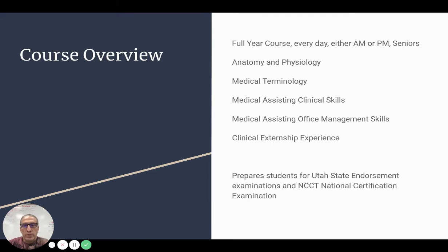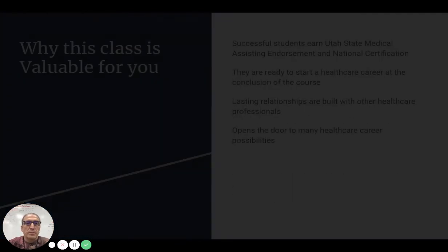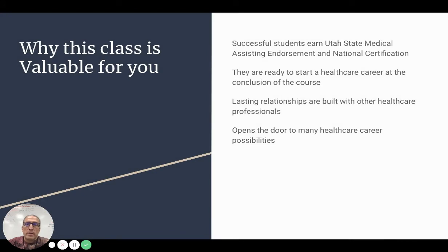We also have the clinical externship experience. This course prepares students for the Utah State endorsement examinations as well as the NCCT national certification examination. Successful students will earn a Utah State medical assisting endorsement and also have the opportunity to test for national certification.